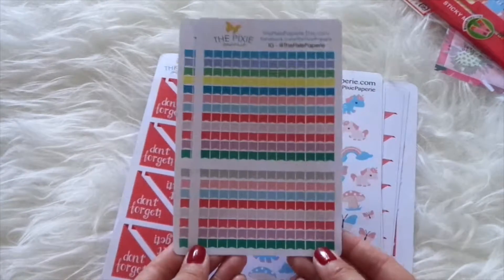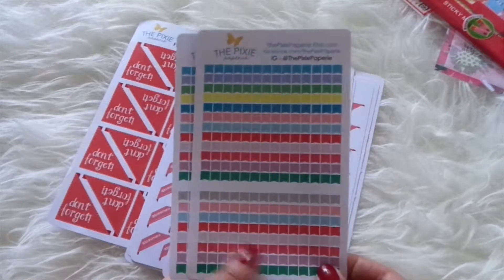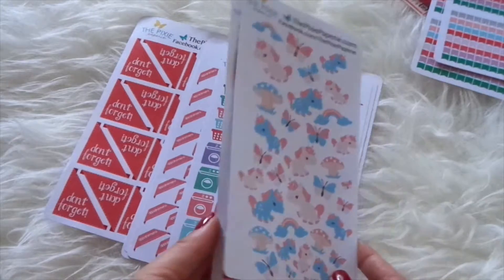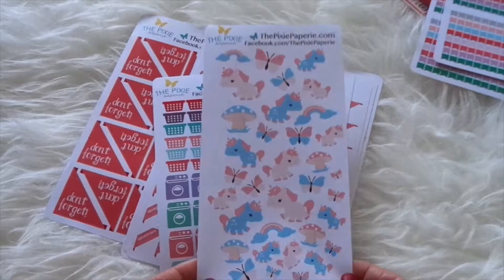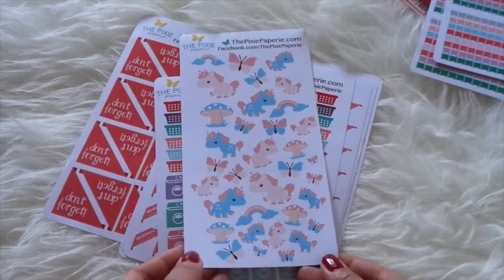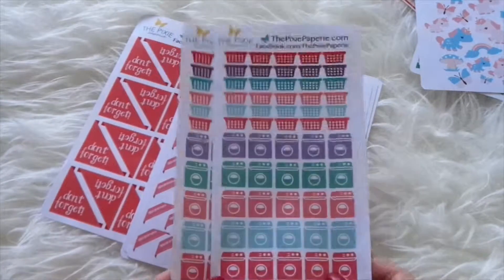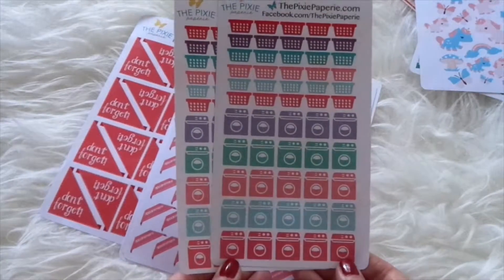They're just so cute — I don't remember exactly why I bought them but they were just adorable and there are so many colors so they'd match with anything. And I remember why I bought these: they're unicorns! They are just adorable — I love unicorns, I think of them as mystical creatures and I wish I was a unicorn because they have magic. I also got these laundry stickers because I do laundry and I figured why not have a gigantic reminder that laundry needs to be done.